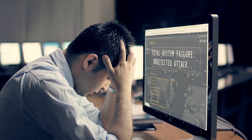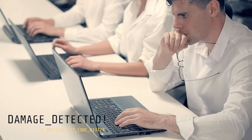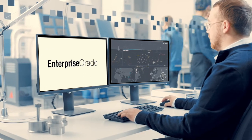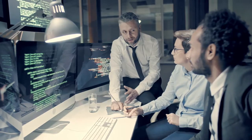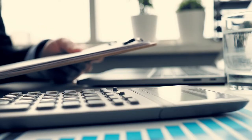The problem with cyber range simulators is that they cost too much. We think that's unfair, so we decided to fix it. We're CyberLanding, a state-of-the-art enterprise-grade cyber range platform, purposely built for SOC teams and organizations on realistic budgets.